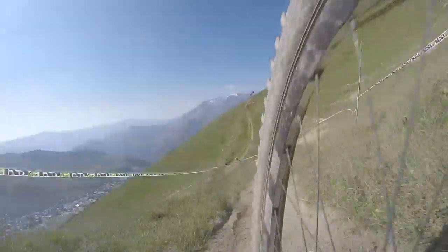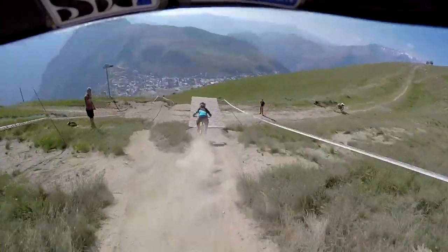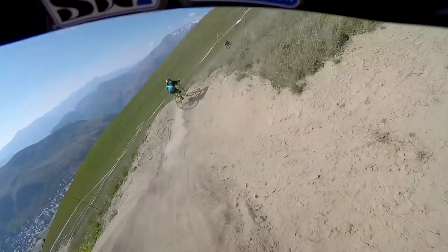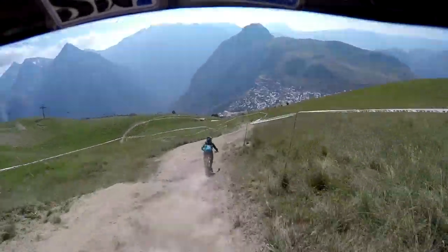All right, so we're coming into the first hard technical drop section. Casey's hit it sweet. And then the loosest corner ever. This section's quite hard because we're losing Casey in the speed bumps.